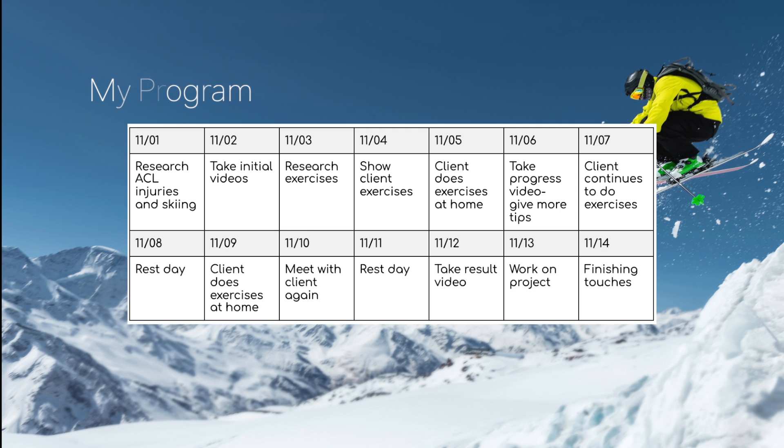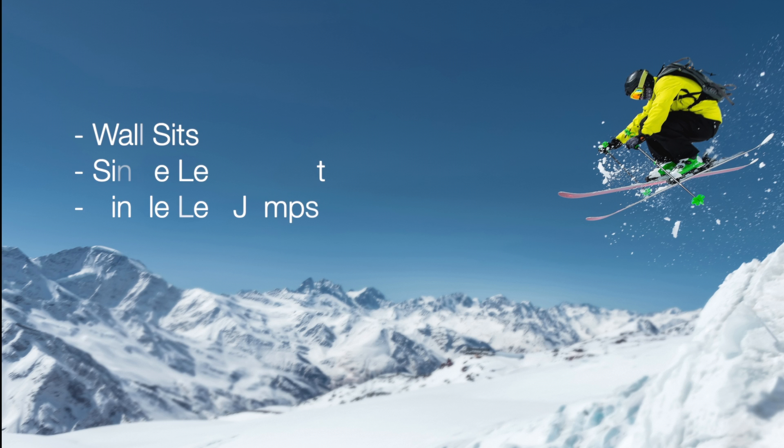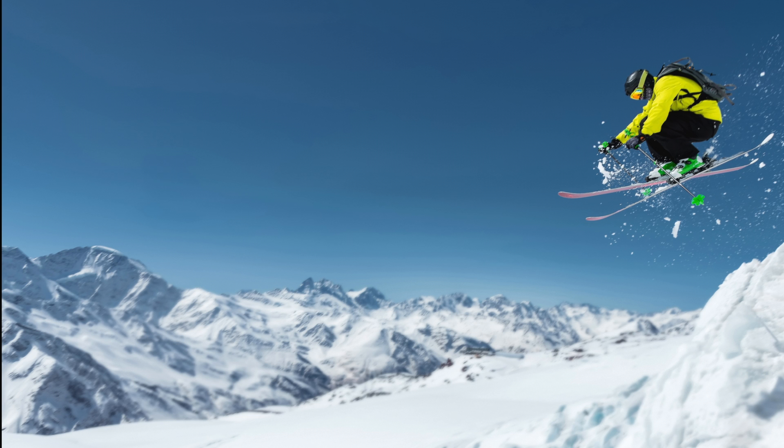I designed a two-week program including testing and training with positive results. I tested my client's wall sit time, single leg wall sit time, and single leg jump distance. Then I gave my client exercises that would help him improve his times and distance at the end of the two weeks.